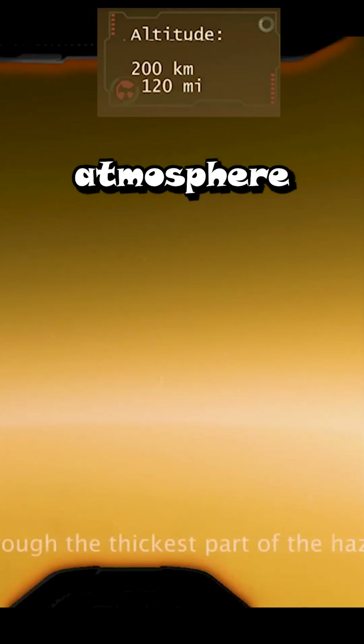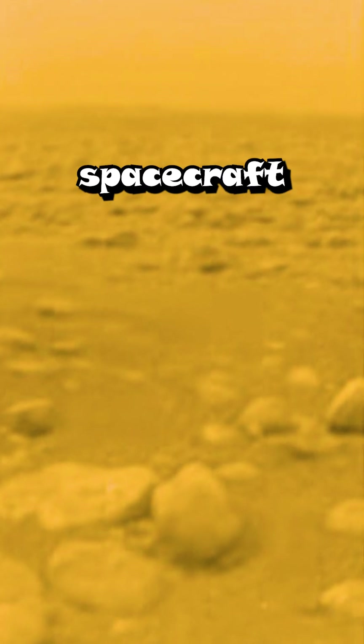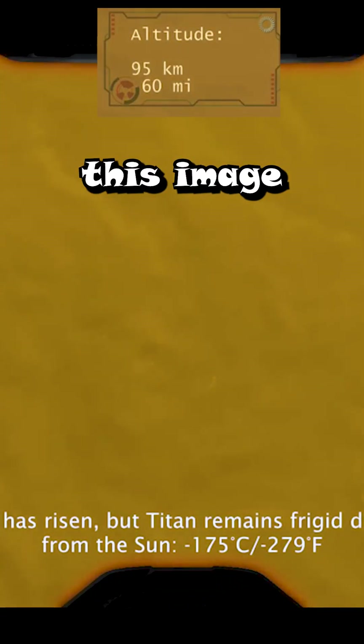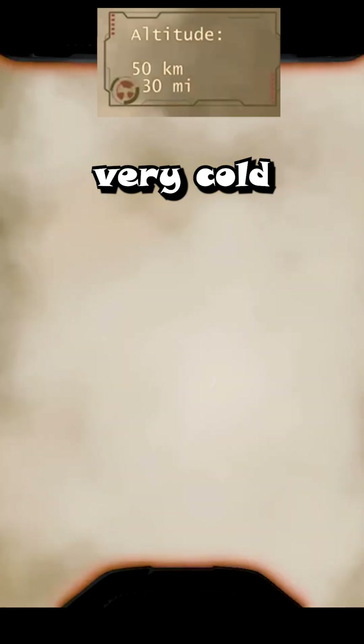Titan has a dense and thick atmosphere. If you were on land on Titan, you wouldn't even be able to see in front of you. Look at the photo taken by the Cassini spacecraft — it was able to capture this image with an infrared camera. Despite its hazy, warm appearance, Titan is very cold.